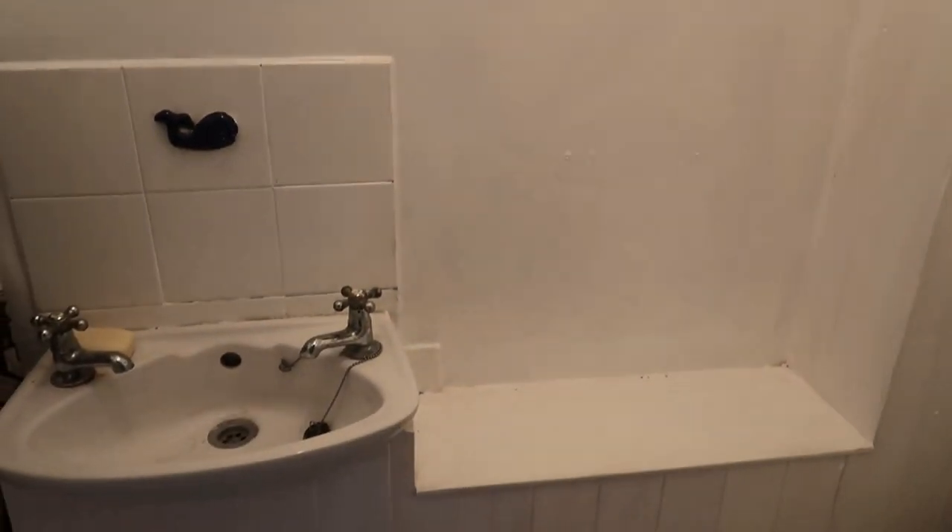I haven't actually shown you the downstairs bathroom but it is actually a lovely white color now — just really nice, clean and simple. I don't think I've shown you since I painted it in the first vlog with the first coat. It definitely needed three coats in the end.